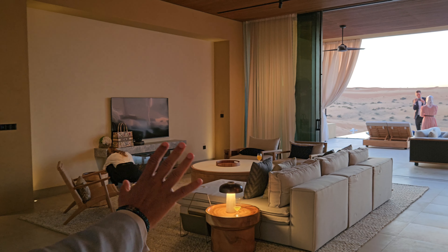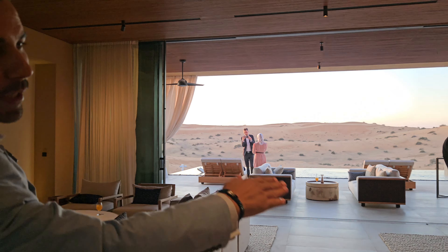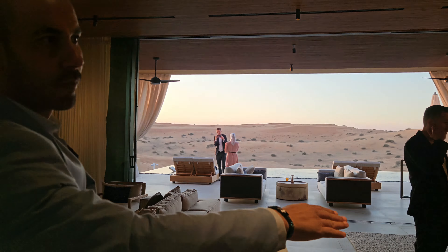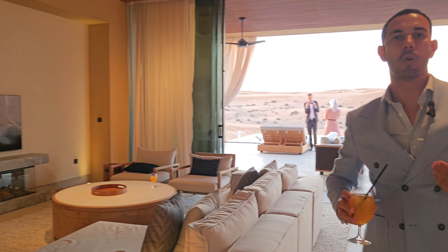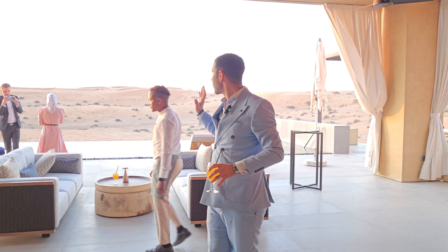Once you enter, it's a very huge living and sitting area, and then a dining area. On the right side there is the first room I will show you, and then this side there is the second room. When you walk through, it's an open view to the desert — facing the desert.